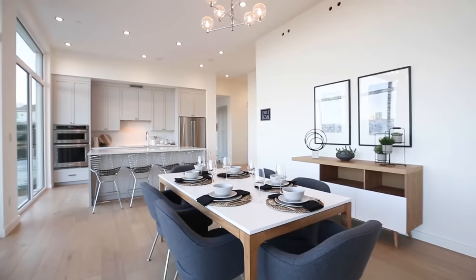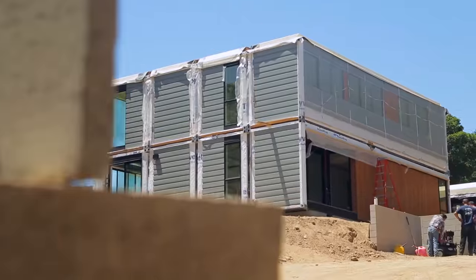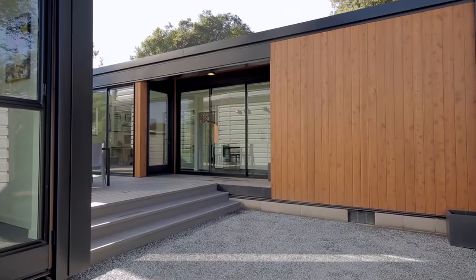Owning your own home is a life goal for most of us, but it can be expensive and stressful, especially if you're looking for something new. Well, you might want to think about buying a prefabricated home.